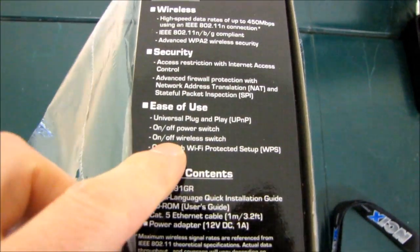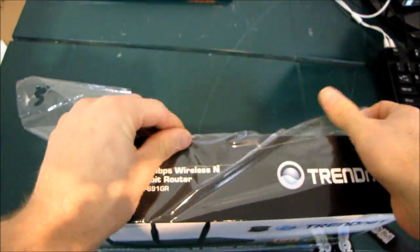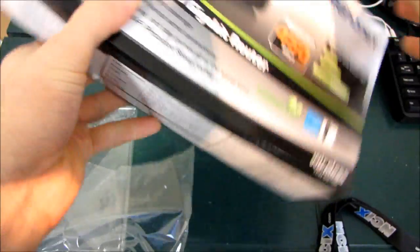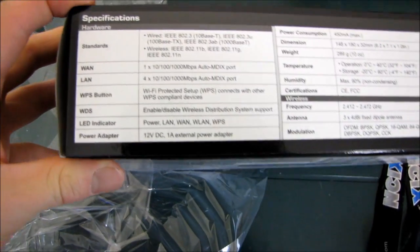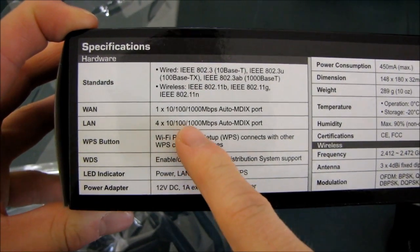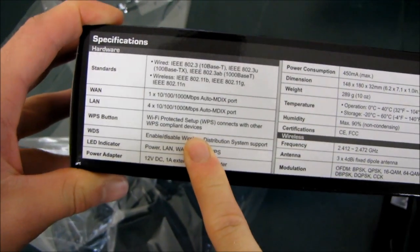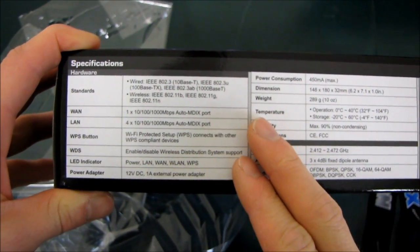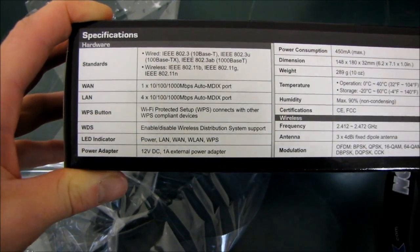There's an on/off wireless switch, which is actually really handy. There are times when you do want to turn off your wireless, and it's not always convenient to log into the web-based admin. The device supports gigabit Ethernet ports alongside the 450 megabit per second wireless, so with this device you can pretty much build the fastest possible home network without getting into some pretty high-end networking gear.